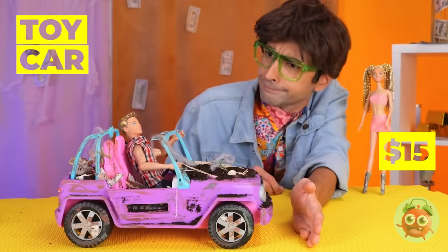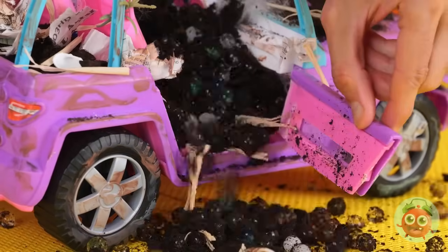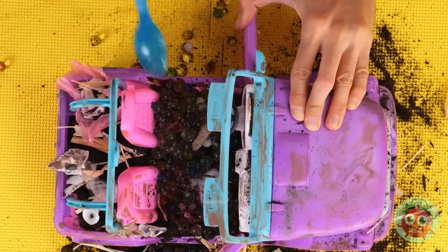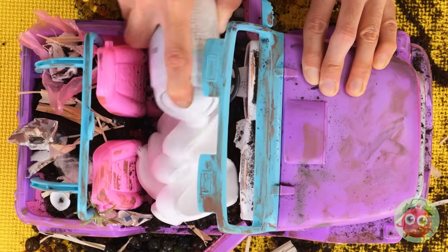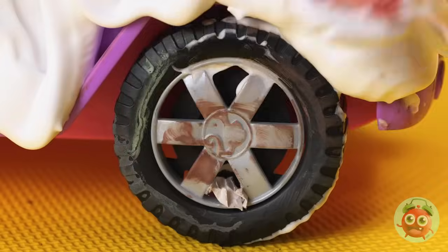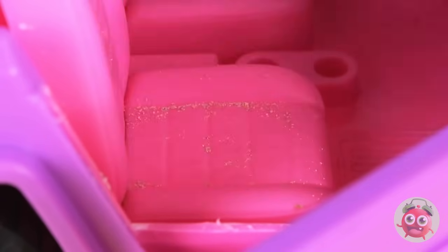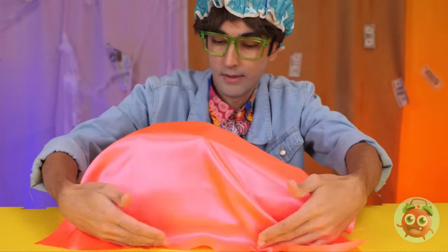Want a ride? Well, not in that — it's a mess. It's not gonna clean itself. Let's brush out what we can, and now it's time for some foam. Scrub in every nook and cranny. A little vacuuming should help too. Cover it up for the big unveiling.